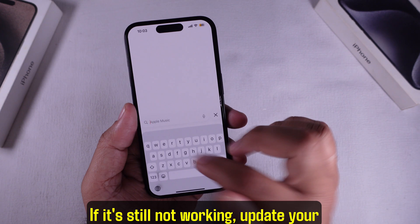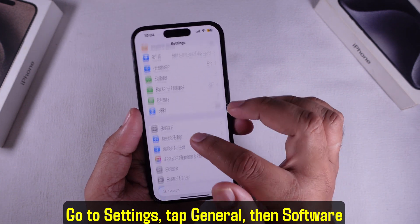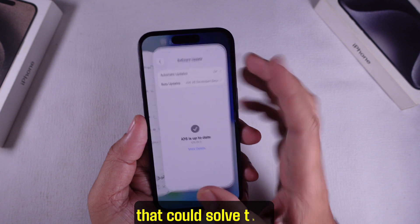If it's still not working, update your iPhone. Go to Settings, tap General, then Software Update. Download any updates that show up. Apple pushes small bug fixes all the time that could solve this.